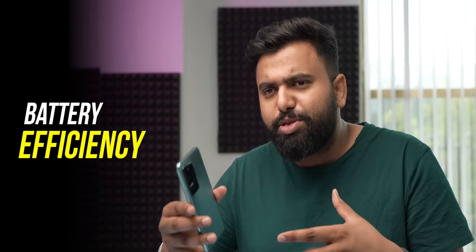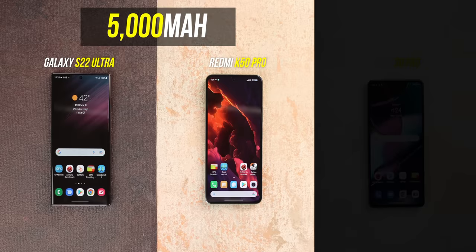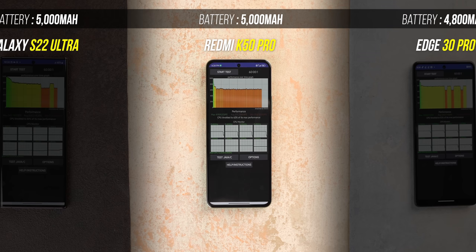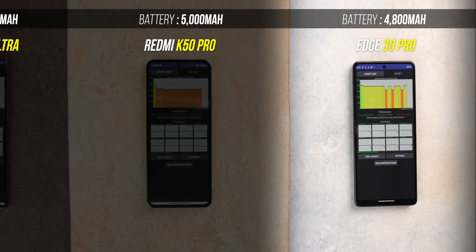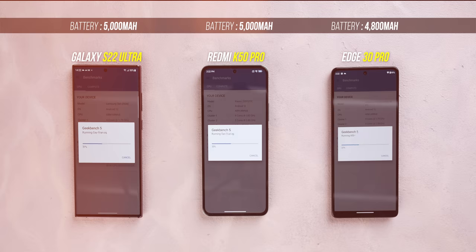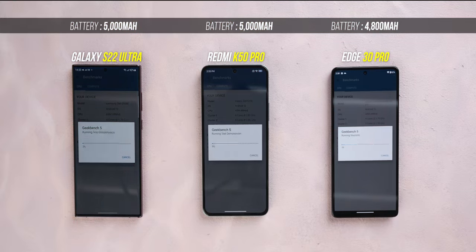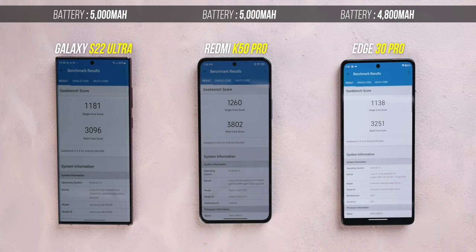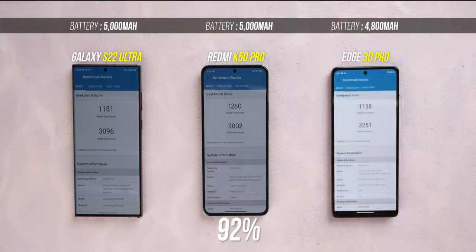One area where the Dimensity 9000 is clearly better than the 8 Gen 1 is battery efficiency — TSMC is known for better battery efficiency and it showed in our tests. The Redmi K50 Pro and S22 Ultra have a 5000mAh battery and the H30 Pro has a 4800mAh battery. After all three CPU throttling tests starting from 100%, the S22 Ultra dropped to 61%, the H30 Pro to 56%, and the K50 Pro only dropped to 67%. In the Geekbench throttling test — 10 runs back to back — the K50 Pro dropped to only 92% while the S22 Ultra dropped to 85% and H30 Pro to 83%. That is a massive difference.